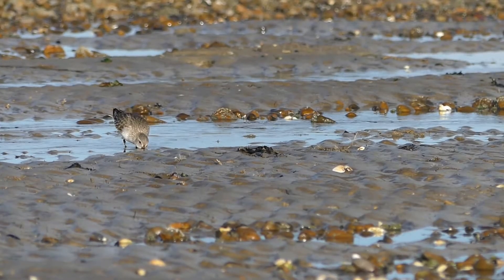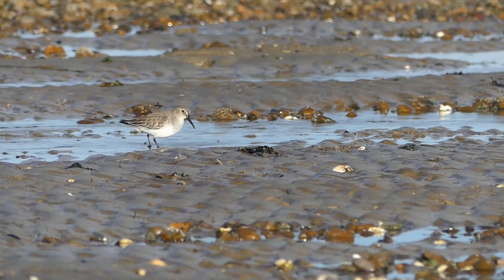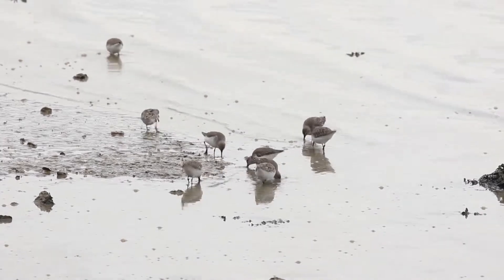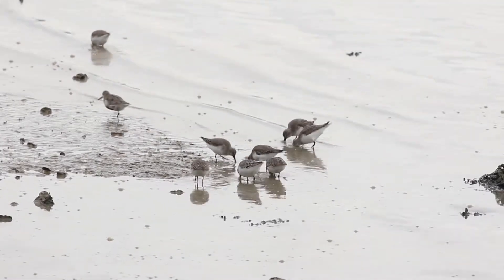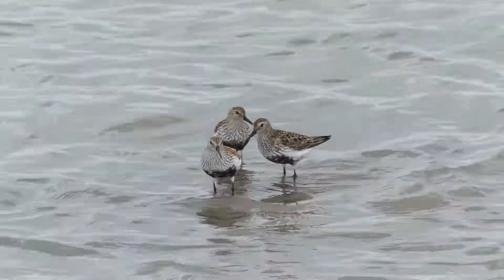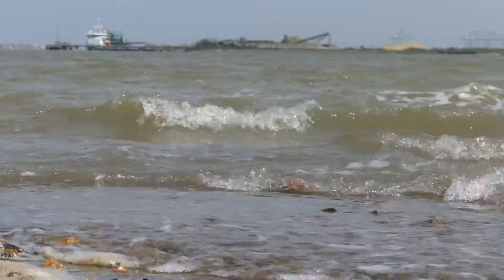At low tide, dunlin forage on exposed mud along the River Thames. Continuously feeding, they consume worms, crustaceans and molluscs within the mud before high tide cuts off the supply. Just at the point when the last of the mud is covered by the tide, the arrival of dunlin is imminent.